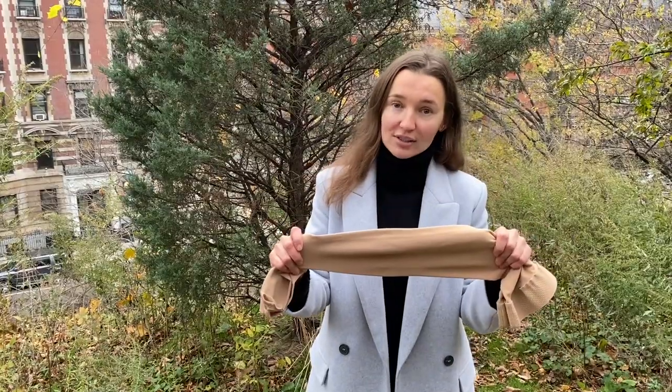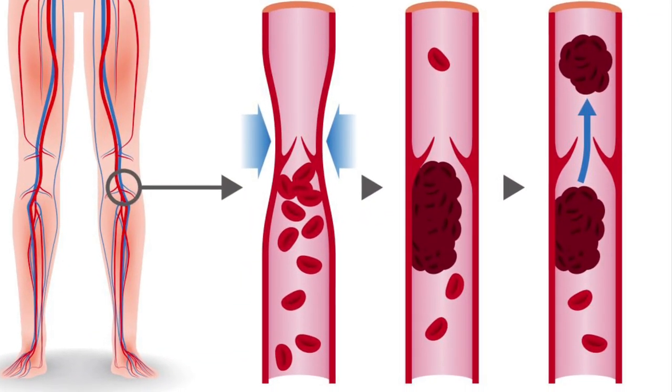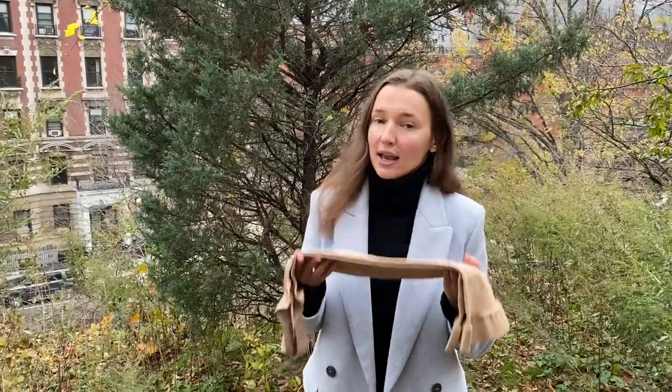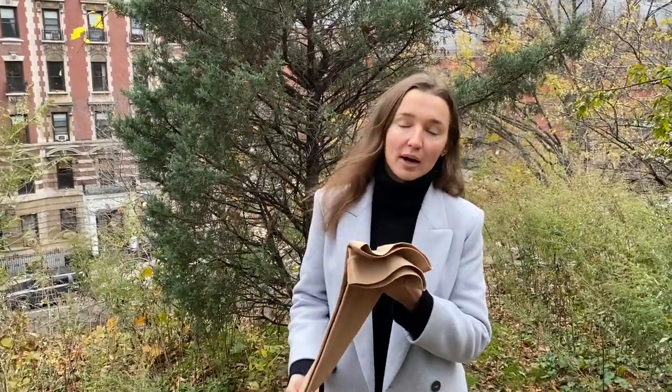KEVVI compression stockings can actually save your life. Many of you know DVT — deep vein thrombosis — where a blood clot can travel to your lung and to your heart. To prevent that condition, you should wear stockings. I believe it's a very important product these days and every woman and every man should have it. KEVVI is a unisex product, good for men and for women.